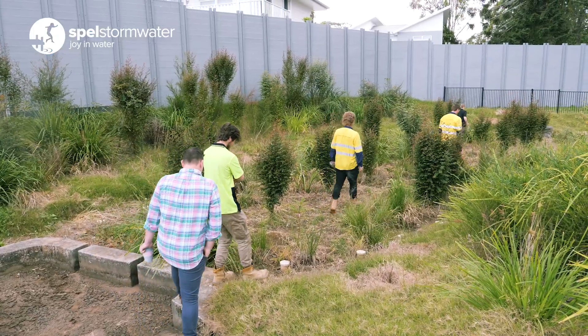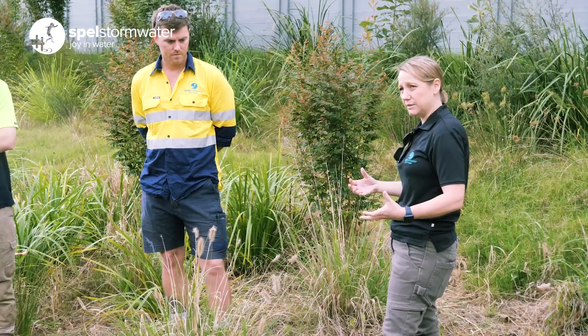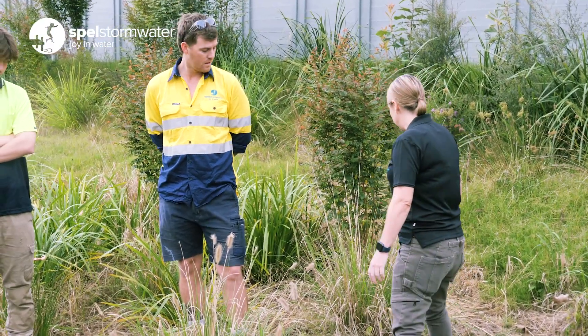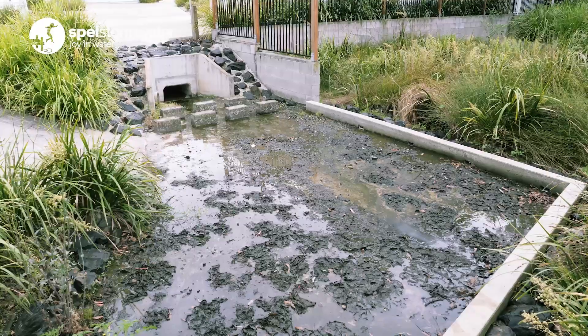Hi, I'm Kristianne Pratch and I am the Business Development Manager at Spell Stormwater for bioretention supply and also maintenance. Today we're on site maintaining a client's bioretention system and I'd like to talk to you a little bit more about the reasons why we should be maintaining on a regular basis.